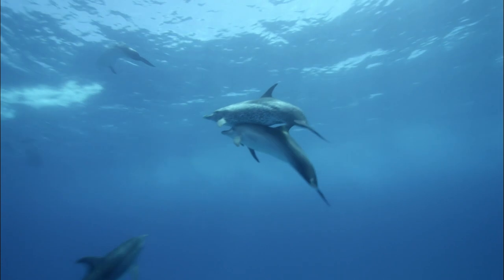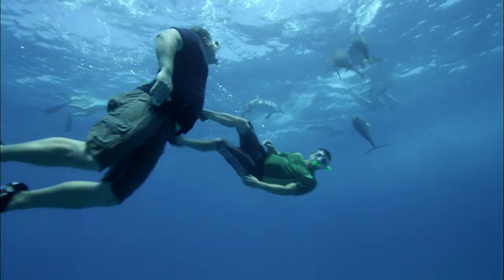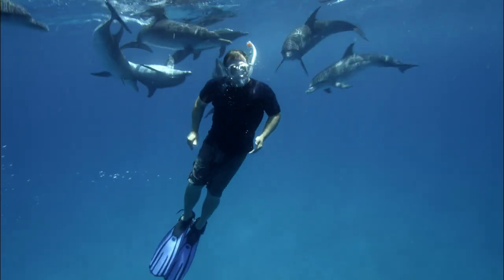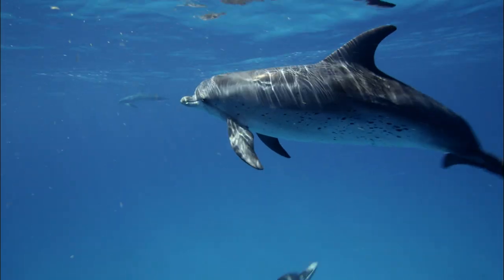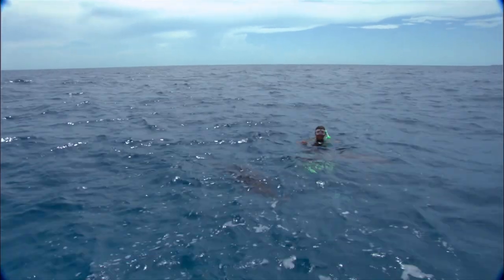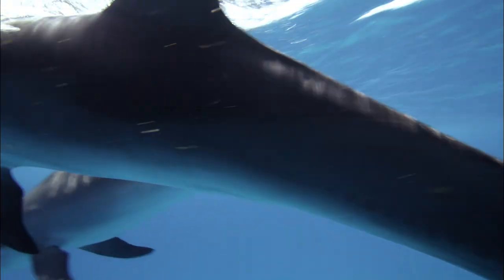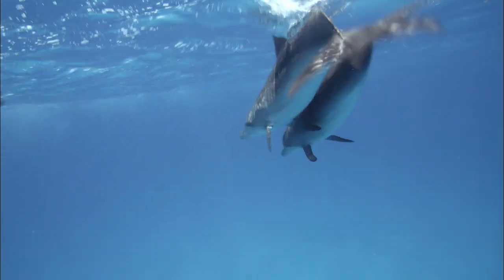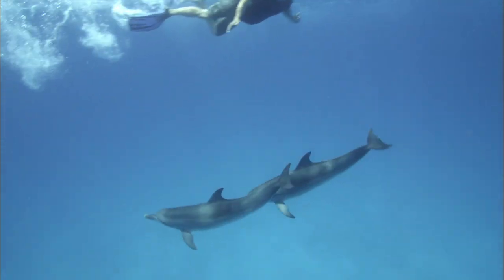Wow, there must be about 30 in this group! They're coming right up to us and swimming with us! They're so curious! These intelligent creatures are as curious about us as we are of them! Two young ones, and they really want to play. Just like human kids, young dolphins are really playful!